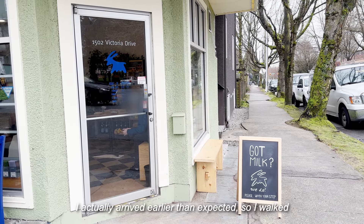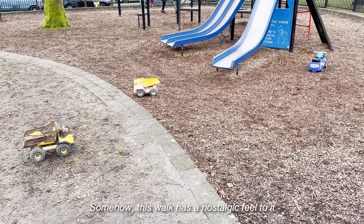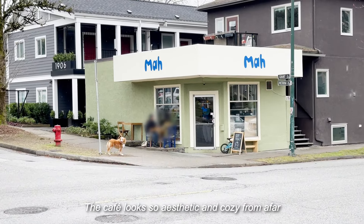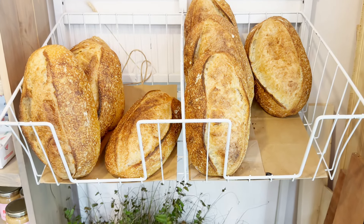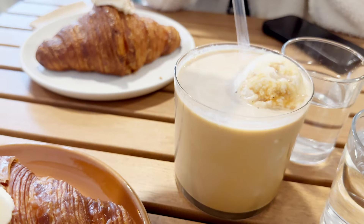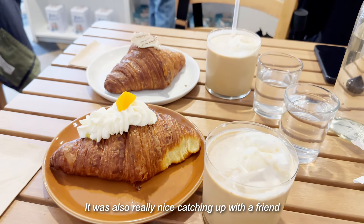I actually arrived earlier than expected, so I walked around this park across from the cafe. It's moments like these where I miss when the sun is out. Somehow, this walk has a nostalgic feel to it. There were a number of items on sale, and I had a hard time choosing, but I ended up getting a croissant and an iced coffee with ice cream in it. My friend also ordered something very similar. This cafe was a bit far out, but I really enjoyed the food and drink. It was also really nice catching up with a friend.